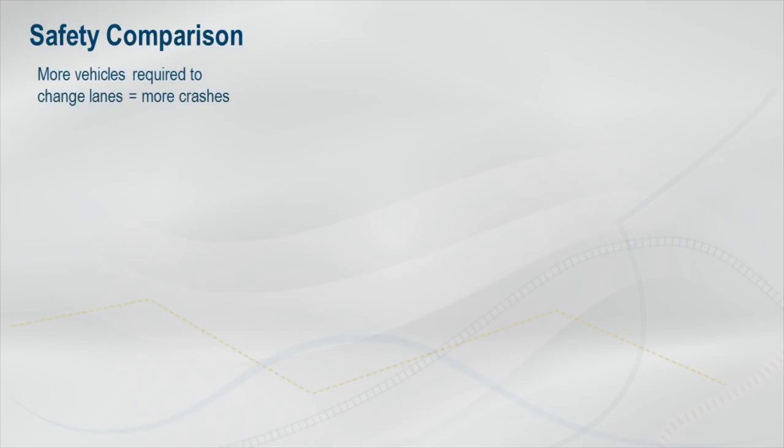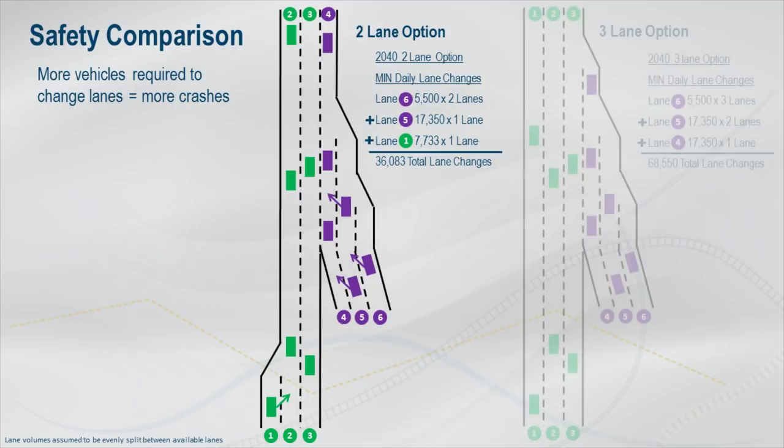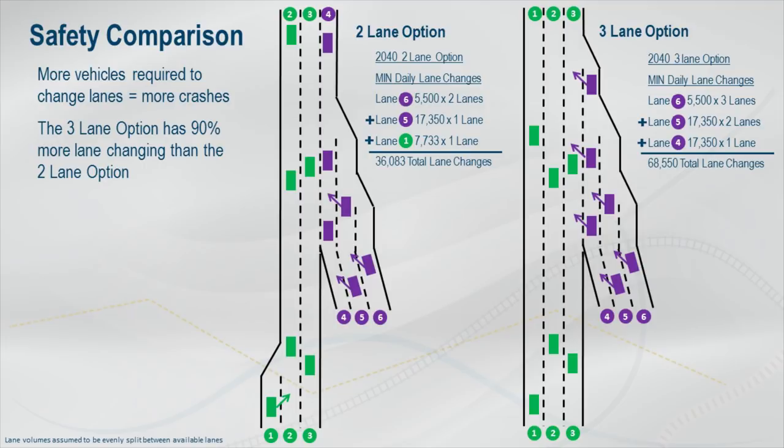More vehicles required to change lanes often means more crashes. If two lanes continue through the core of the interchange, total traffic on the interstate and the northbound on-ramp from the Beltline will make a minimum of approximately 36,000 lane changes per day. If three lanes travel through the core, that number rises to approximately 69,000 lane changes per day — about 90% more than the two-lane option.